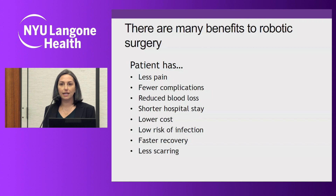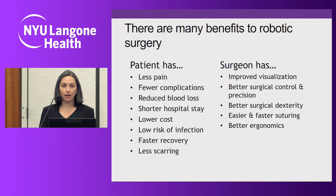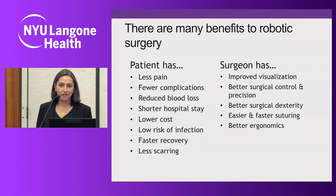The decreased hospitalization and operative time translate directly into lower cost. There's also lower risk of infection, faster recovery, and less scarring. In addition to the benefits to the patient, there are obvious benefits for the surgeon as well. As you've seen in all the surgical videos, there's improved visualization, better surgical control and precision, tremor reduction — which is really great if you've had too much caffeine — better surgical dexterity, and easier and faster suturing. It's also ergonomically better for the surgeon; we get to sit during the majority of the key points of the procedure.